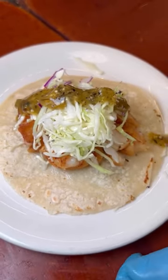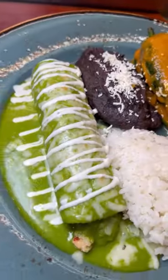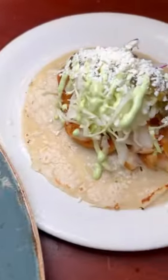This plate is easily shareable. It goes for $48. Have you had it? Let us know and follow for more.